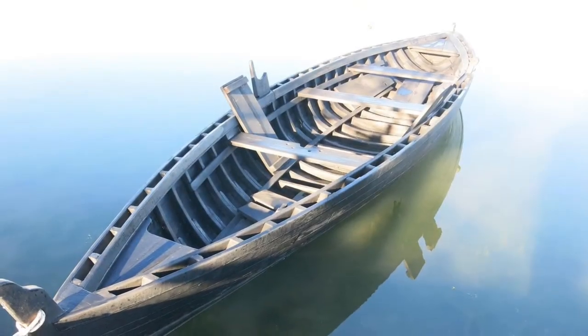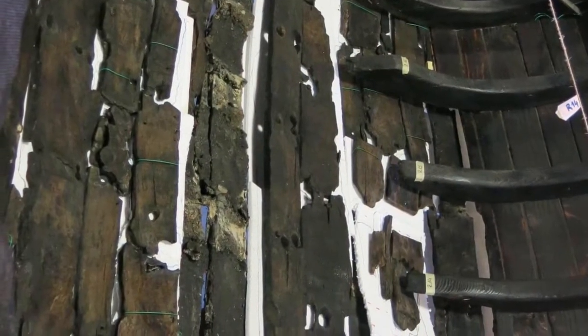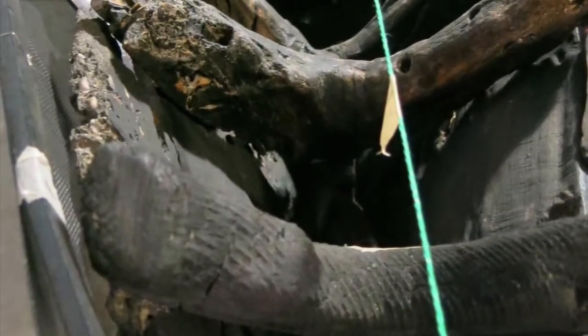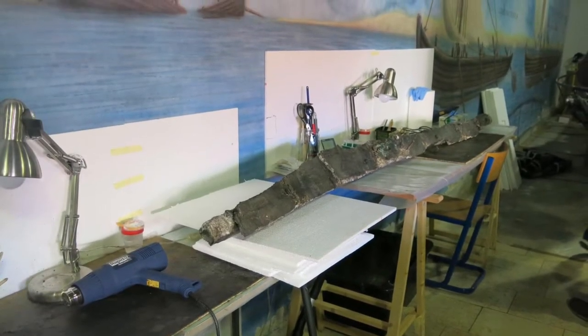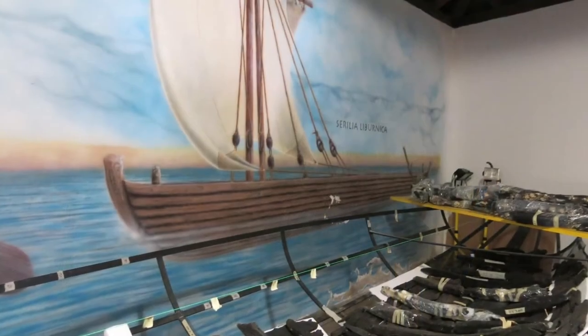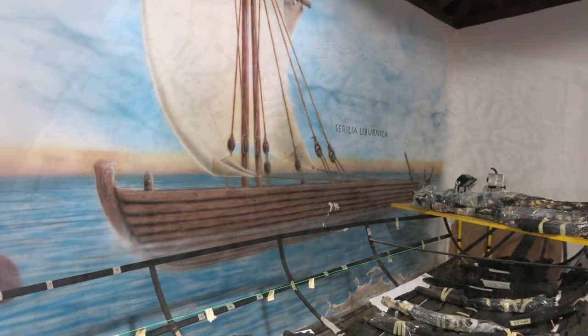In the Museum of Nin we can see such boats and even older ones, like the old Liburnian boats of old Illyrian tribes who lived in the Iron Age, prehistoric time — they used them quite a lot. The wood has been found in the sea and desalinated in a specific way with the rainwater from the monastery in Zadar.